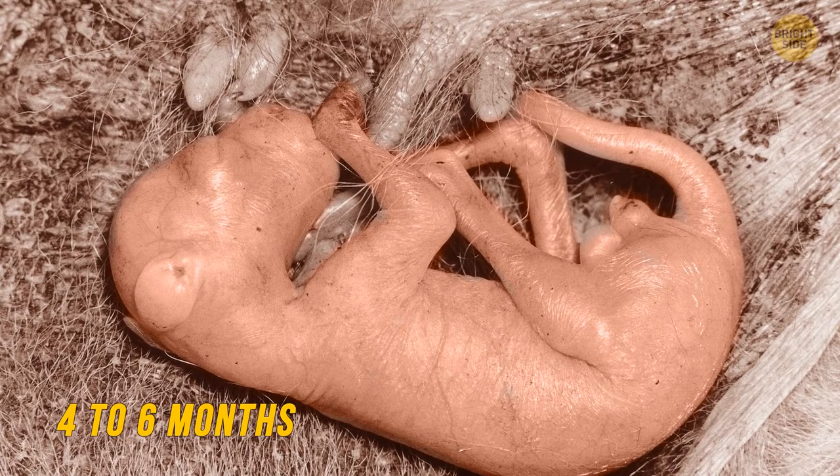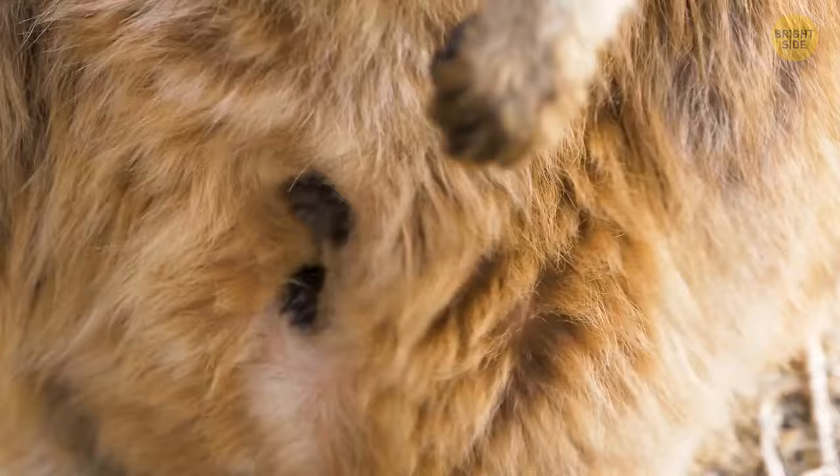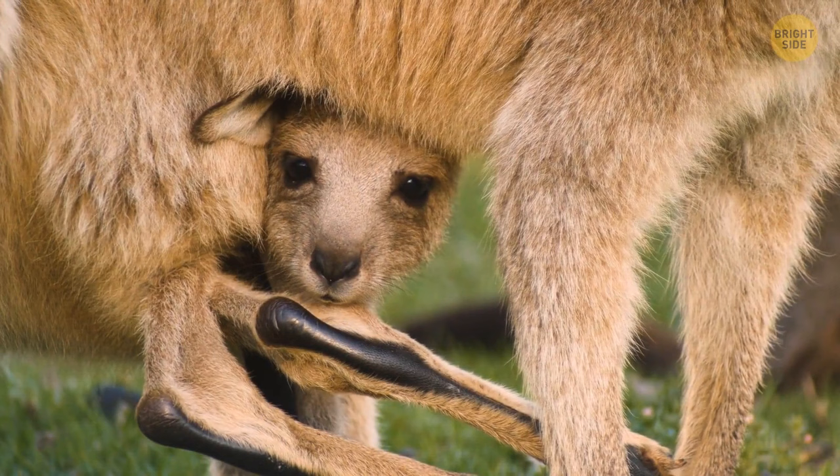Once the joey develops enough, it can leave the pouch and stretch its legs to adapt to the world outside. But it will still go back to feed inside the pouch for a further six to twelve months. These timeframes vary depending on the species of kangaroo.